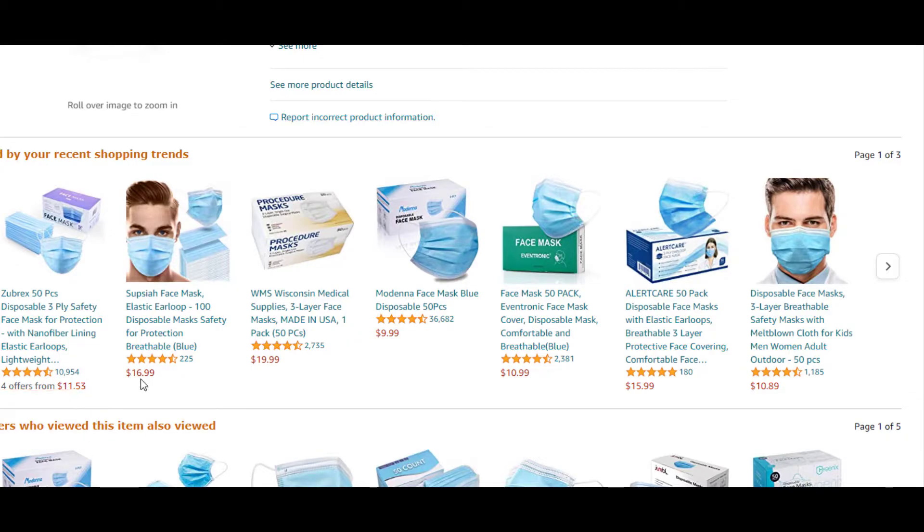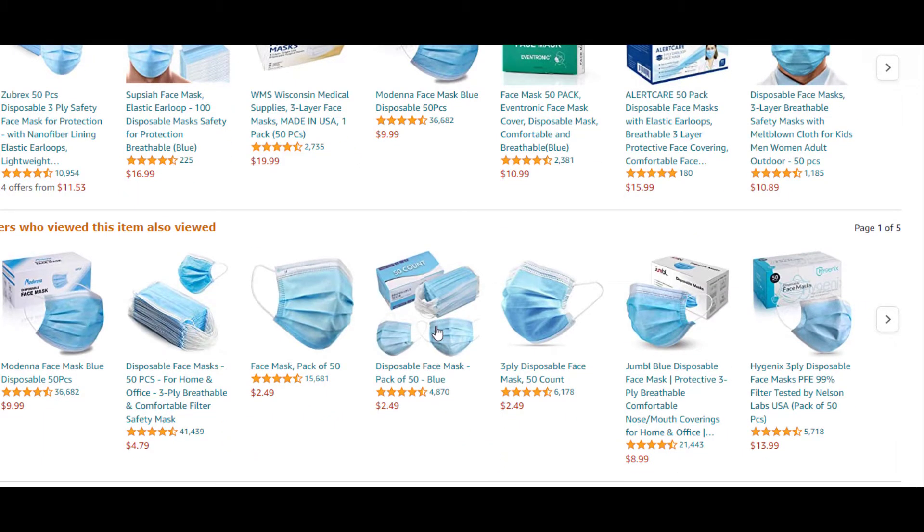You can see certain products going for $11, $16, $20 for a pack of 50 — maybe the quality is going to be a little bit better, who knows. But this one here has about 36,000 reviews, so that looks like really good quality. The $2.49 one has 15,000 reviews — half the price of the $10 one. If I was on a budget, I'd definitely get that one.